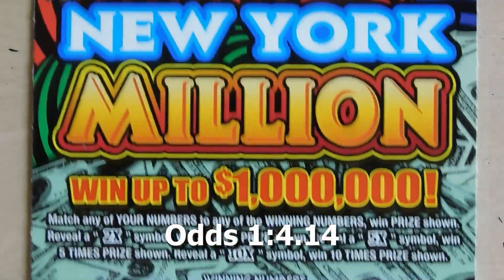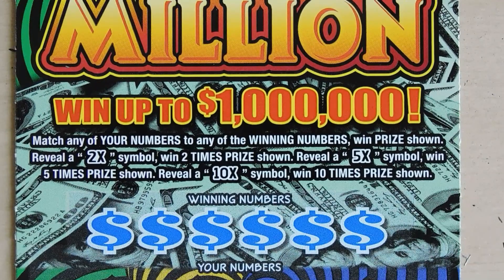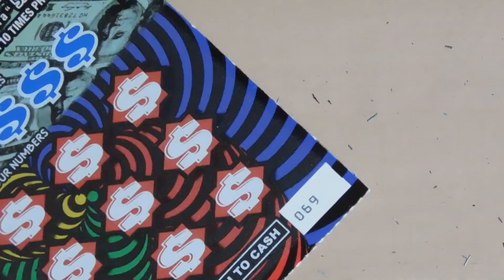Our last ticket is the New York Million. With this ticket you match your numbers, and if you get a 2x, 5x, or 10x you get to multiply your prize. This is ticket number 69.